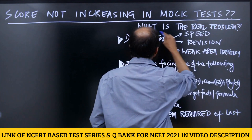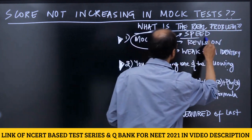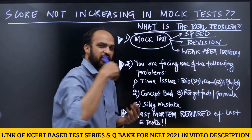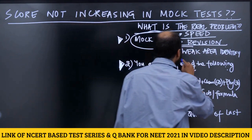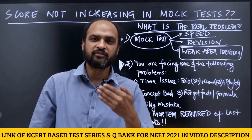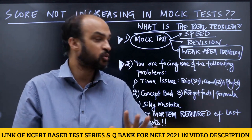The first thing you need to understand is that mock tests are given for three purposes: your speed improves, you are able to revise, and it gives you a reason to revise so that you are ready for the mock test. Most importantly, it helps you identify your weak areas. A lot of you, after writing the mock test and identifying your weak areas, are not doing the right thing — I want to address that.